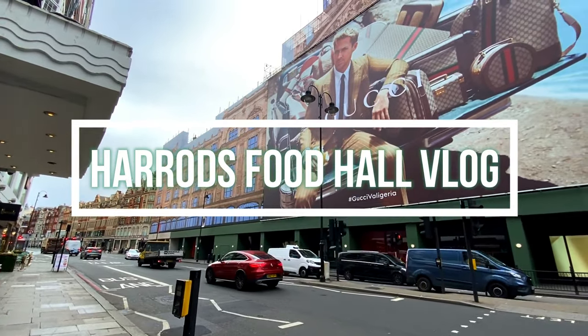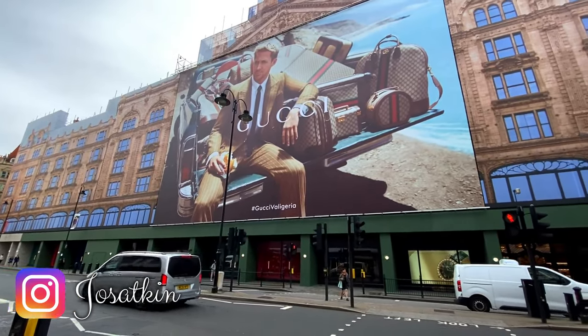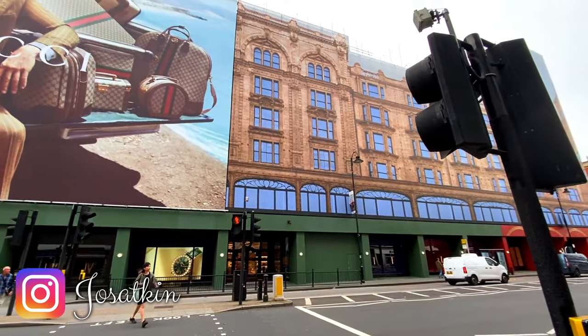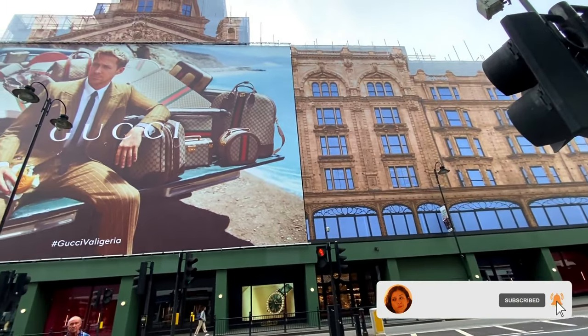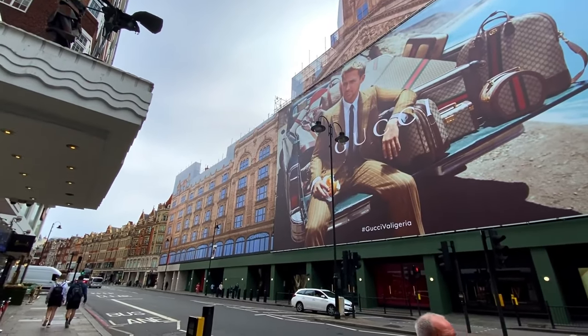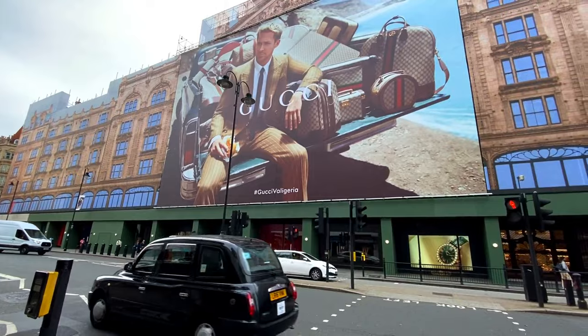It looks like they're doing a bit of work on the outside of Harrods. It's got like a wrap all around the outside to kind of give the illusion that it's not wrapped. There's a nice big picture of Ryan Gosling. It doesn't look too bad actually, but it's a shame - I love the structure of the building, it's stunning.